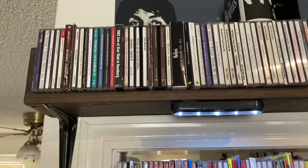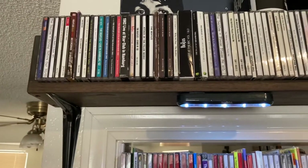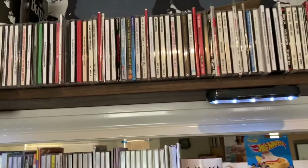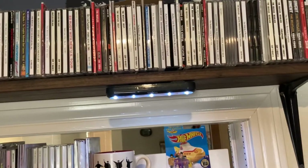Hey everybody, so what I'm gonna do is pull out only the UK CDs of the Beatles and just look at those ones.